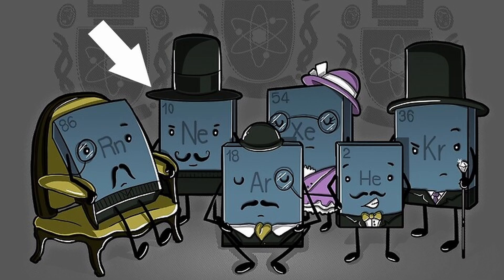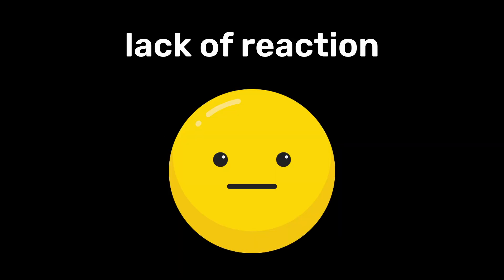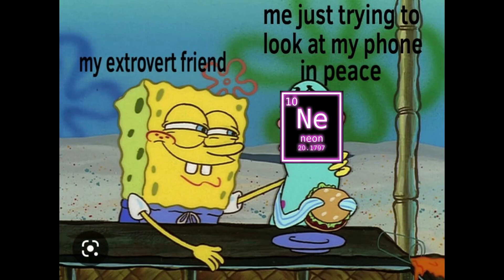As a noble gas, neon is chemically inert and extremely stable, making it unreactive with most elements. Like other noble gases, neon's lack of reactivity is due to its full valence electron shell, which makes it highly unlikely to form bonds with other elements.